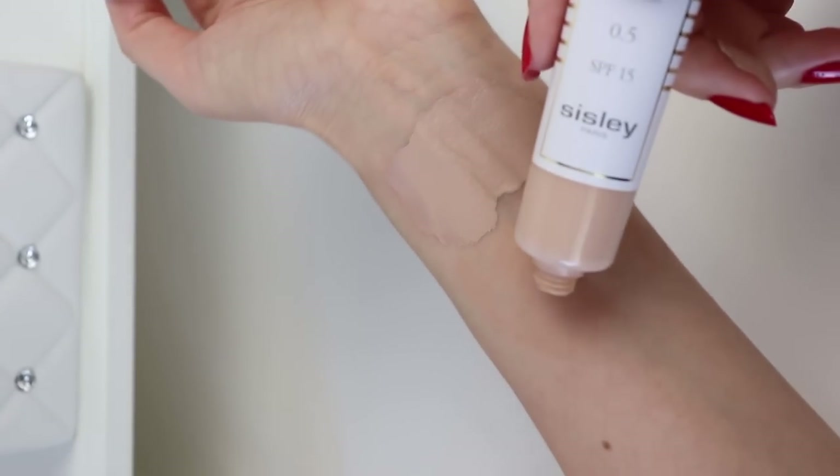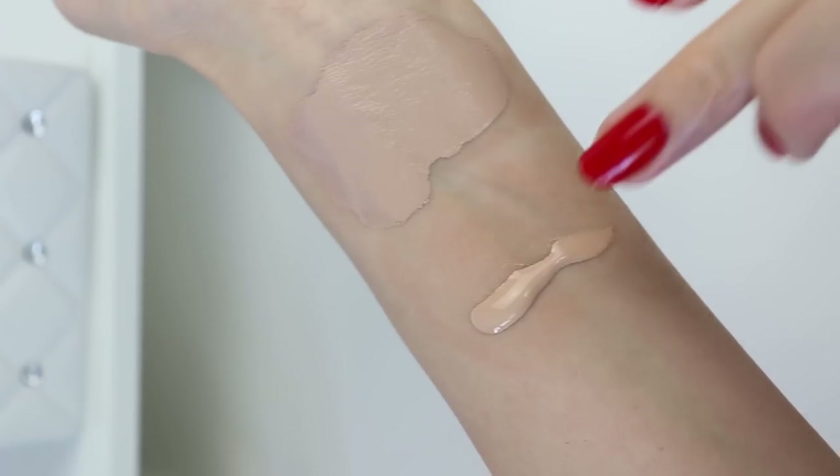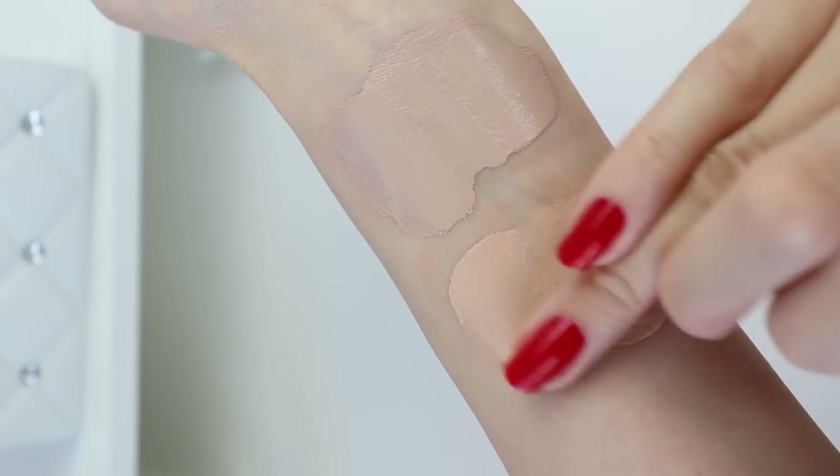Once they dry, the two feel very similar. The Herborian seems to have just a little bit more coverage in the swatch. I'm starting with the Herborian on this side of my face — squeezing out a small amount and applying with my fingers. It feels a little bit thicker compared to the Sisley tinted moisturizer. Right away, I can see it has more coverage — it is definitely thicker. I'm also applying it under my eyes since it can serve as a concealer, to give both products a fair test.